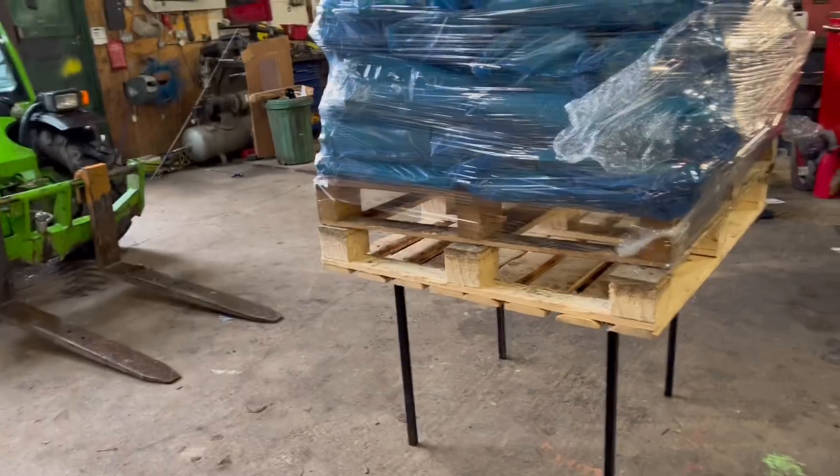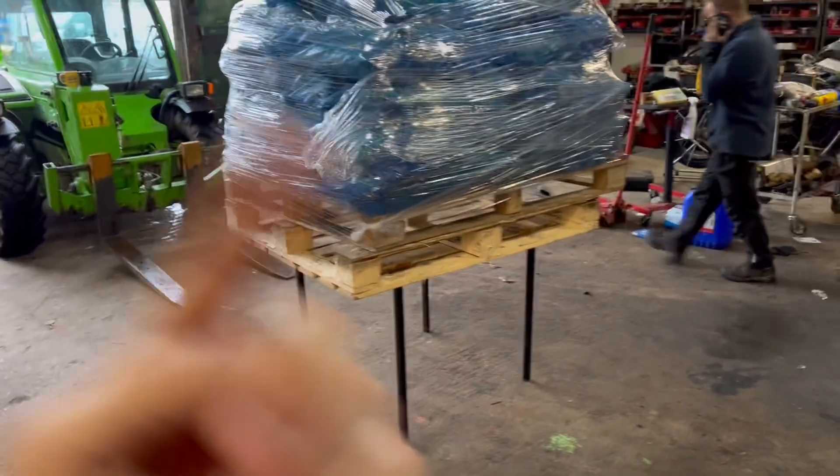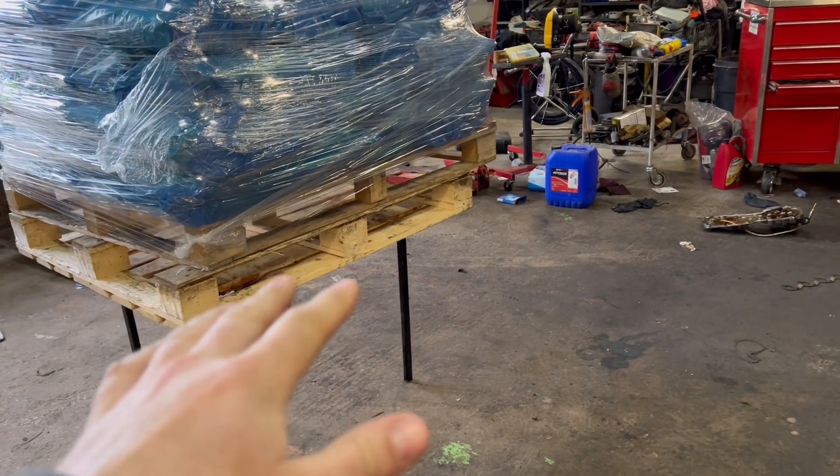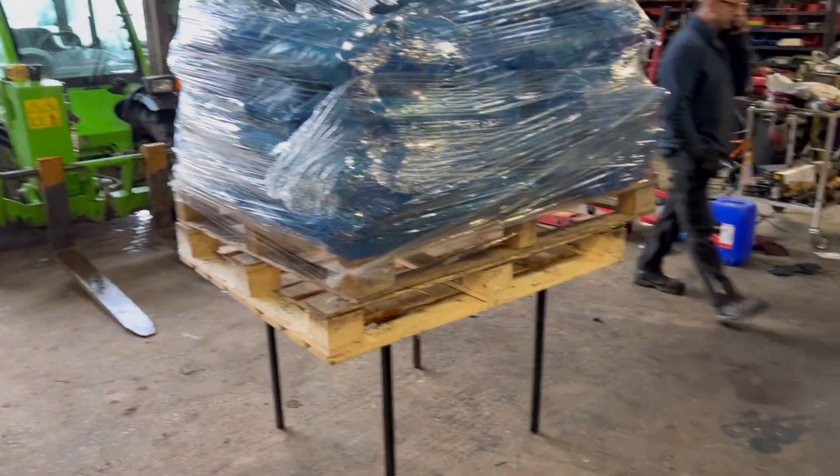These tables prove quite useful for pallet wrapping seed socks because you can walk all the way around them. Andy's also said that when he takes engines out of cars, you could drop them on it and then lift the car up on the ramp out of the way and the engine stays in the right place.